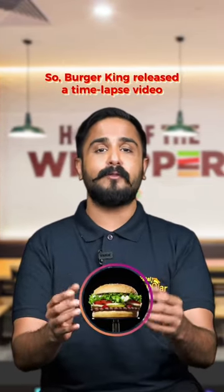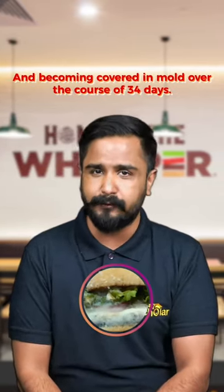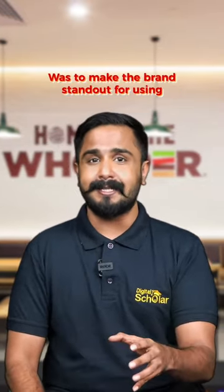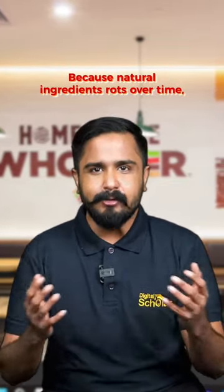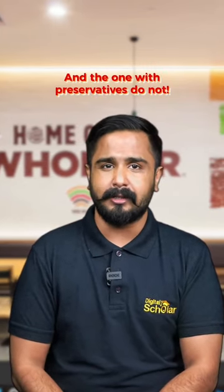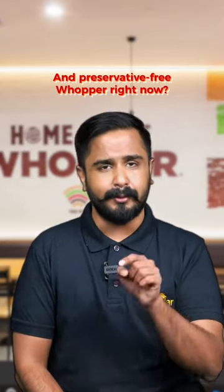Burger King released a time-lapse video of its signature Whopper burger decomposing and becoming covered in mold over the course of 34 days. The objective of this particular campaign was to make the brand stand out for using quality ingredients and tell people that their competitors were using preservatives, because natural ingredients decay over time and the ones with preservatives do not. That makes sense, right? And aren't you craving a healthy and preservative-free Whopper right now?